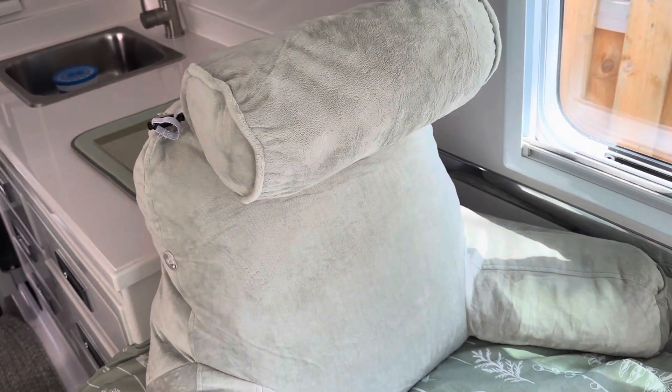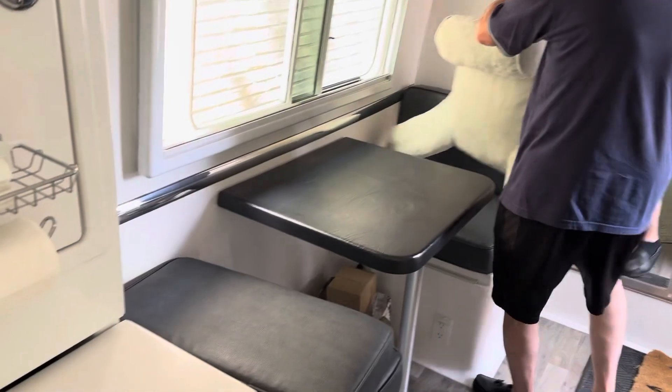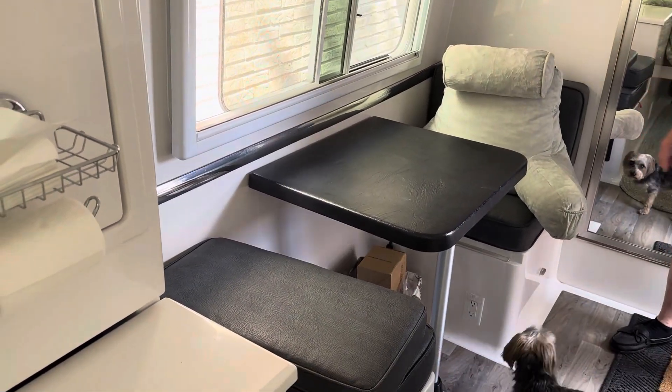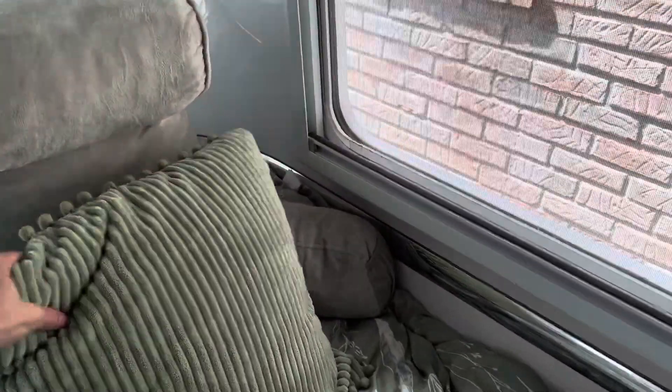Somebody else asked me, what do you do with them? So at night, when it's time for bed, this is where they go — over here, storage. They just go on the dinette chairs. But as soon as we got up, they go right back on the bed. And these little pillows we put on the dinette during the day.